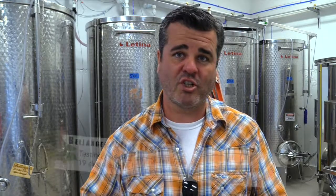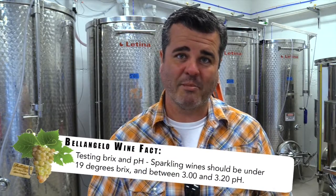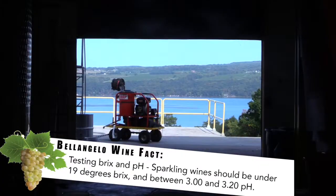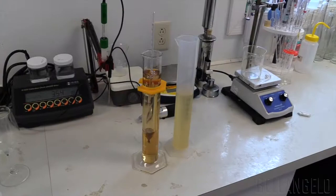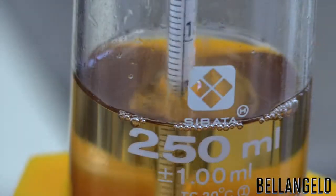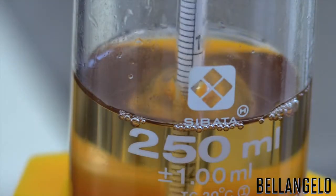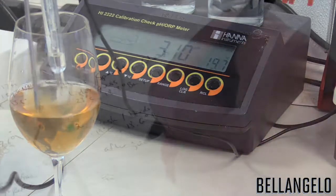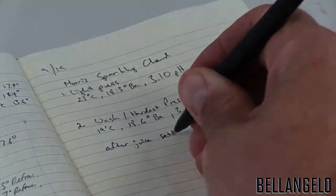We'll figure out what we'll do with that later — probably have some fun and maybe do some experiments. But today it's about cleanup. It's about testing for sugars, for pH, for titratable acidity, and it's about getting ready for our next crush day. And I'll see you again.